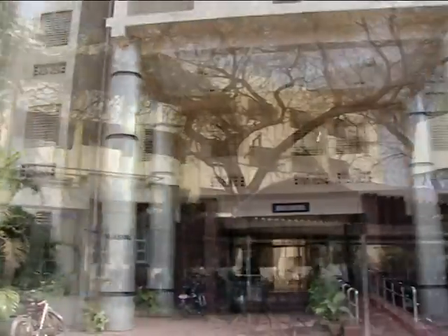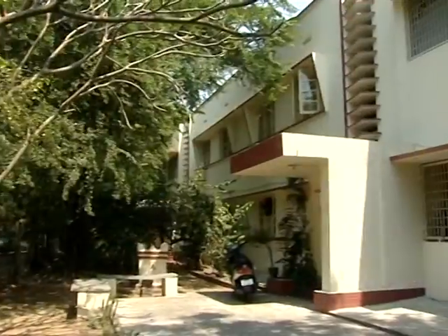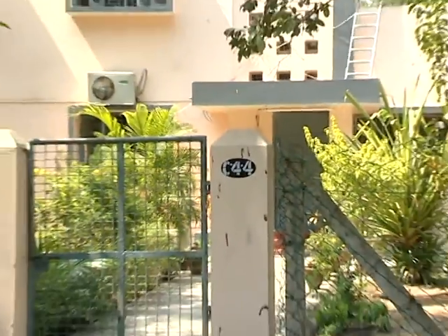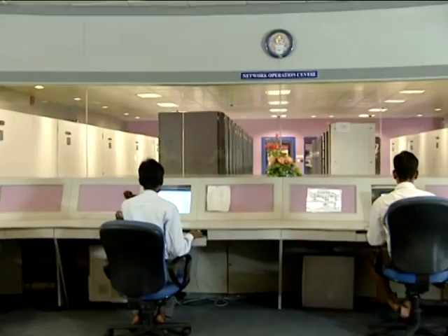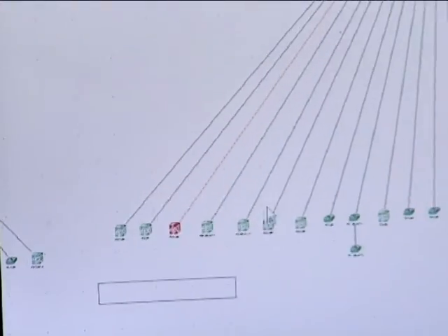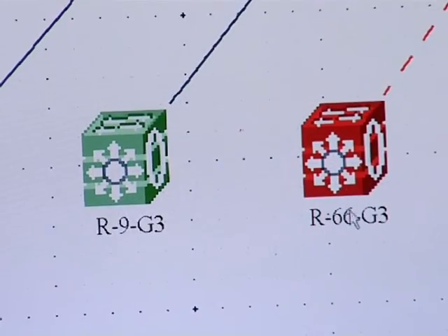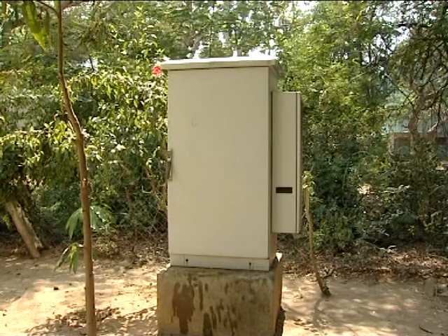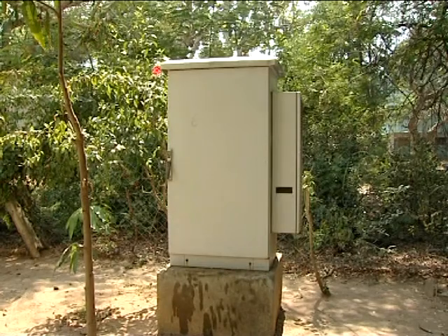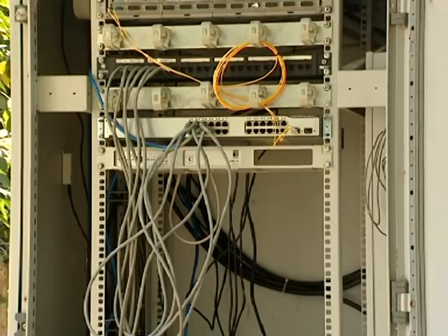All 3300 hostel rooms and all houses in the residential zone were also provided network connectivity using fibre. The campus network is controlled by a network management system that can identify any failure and take steps to rectify it immediately. Core switches and racks are located across the campus at various places.